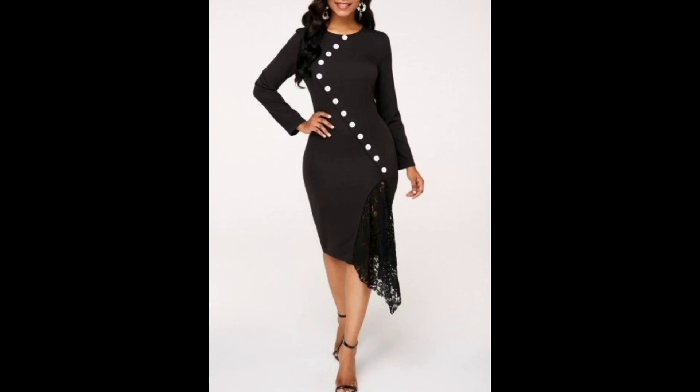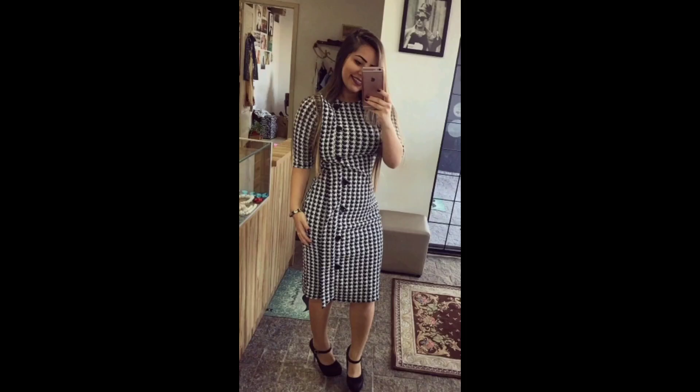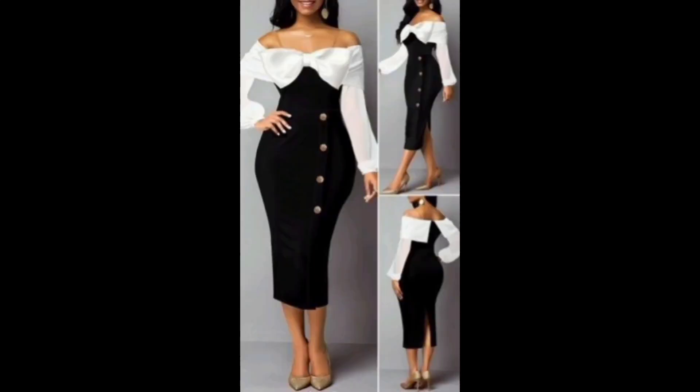When it comes to styling a printed bodycon dress, it's important to consider the color and pattern of the dress. A two-tone bodycon dress can be dressed up or down, making it suitable for a variety of occasions — from a night out with friends to formal events. I hope this video is helpful for you.